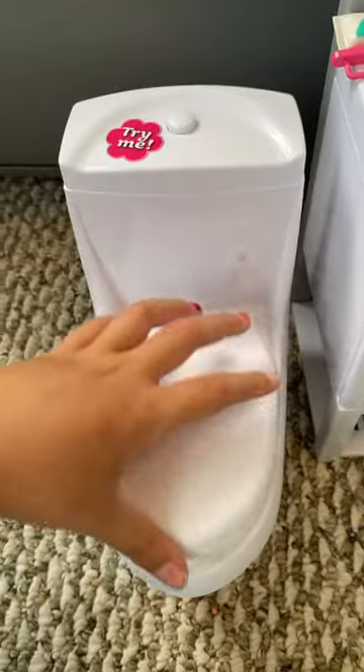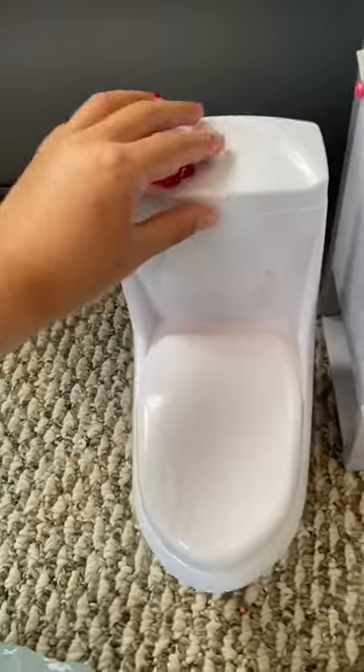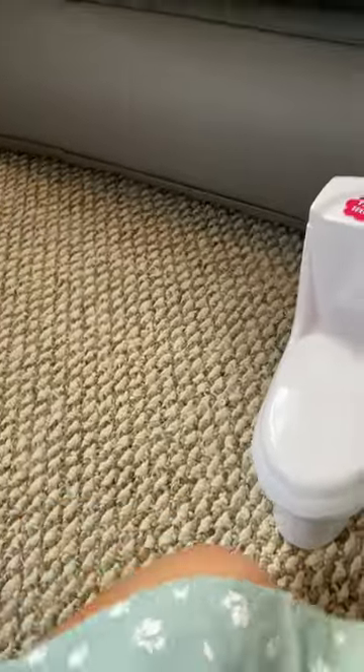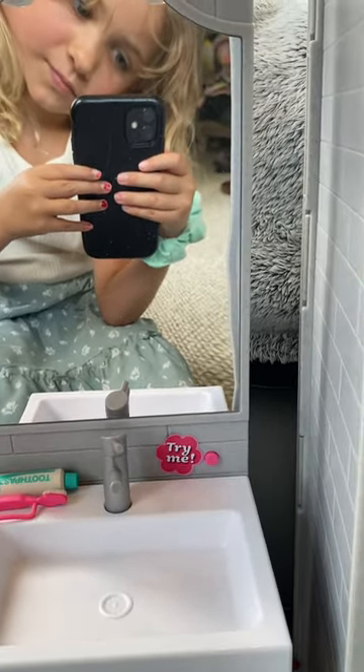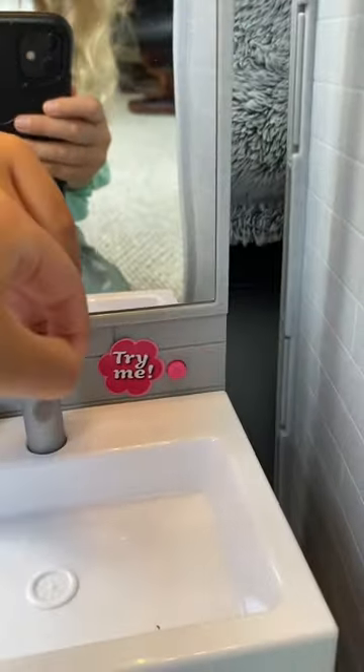And then we're moving on to the bathroom. So this is the toilet — it actually opens, it has a second lid, and it actually flushes except nothing shows. And then this is the sink, and a real mirror.